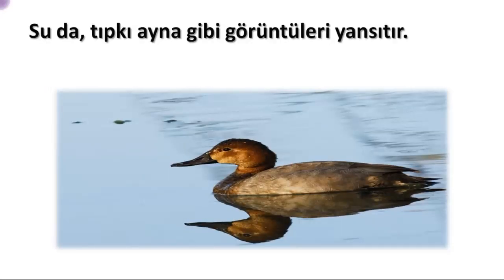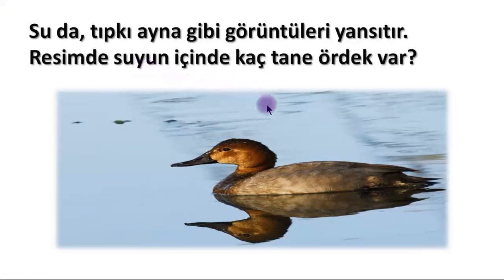Water, like a mirror, reflects images — especially clear, transparent, clean water can act just like a mirror. How many ducks are in this picture? Of course there is only one duck. And the other image? That's the duck's reflection in the water — its symmetry.